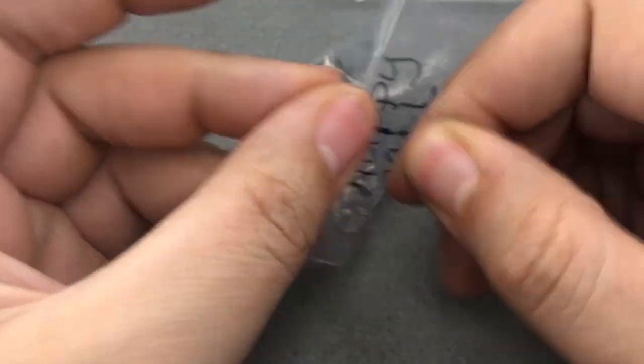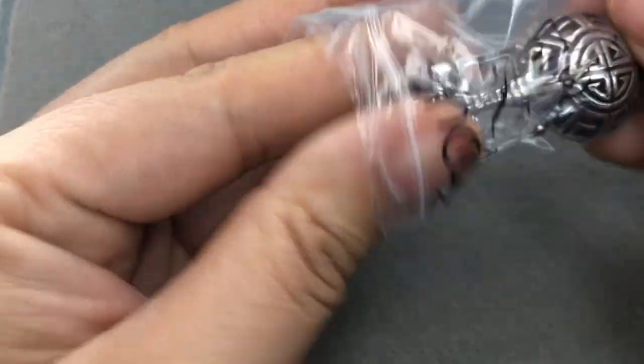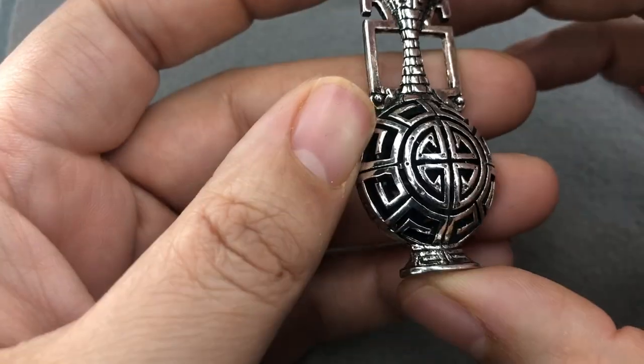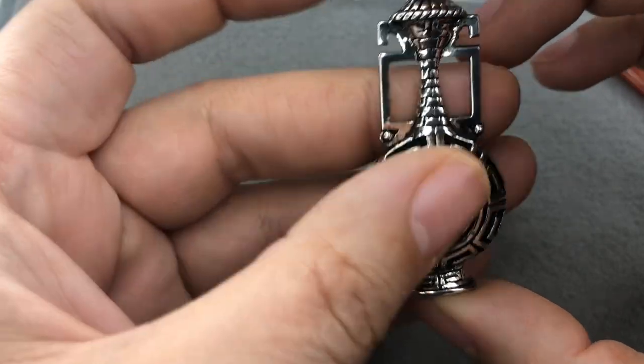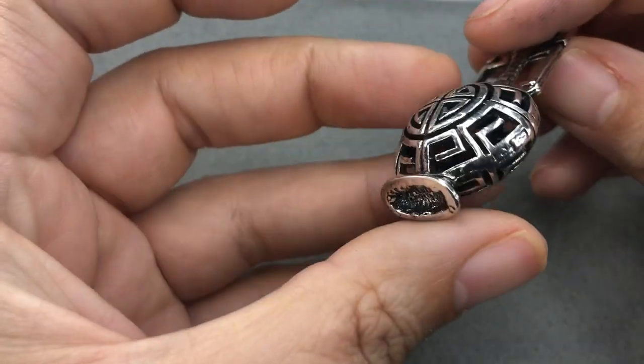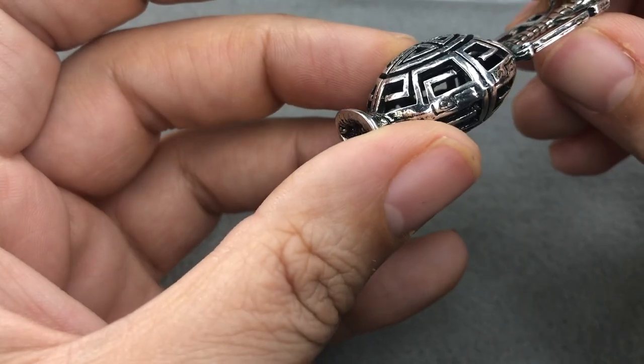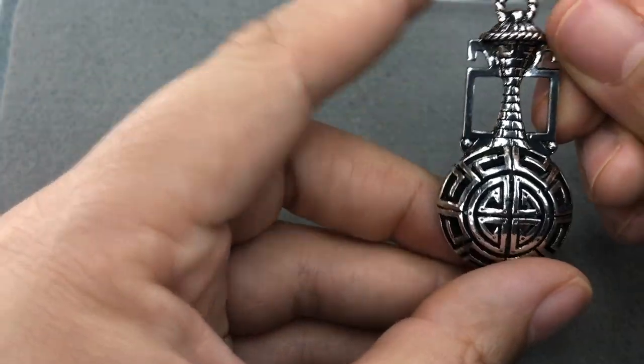Oh, happy mail! I love this. I don't think I saw this in her shop. Look at that! Wow, that is beautiful — so gorgeous. It's really ornate and it's hollow. Very cool. Right up my alley — you know that's my style. Tracy, you're so sweet.